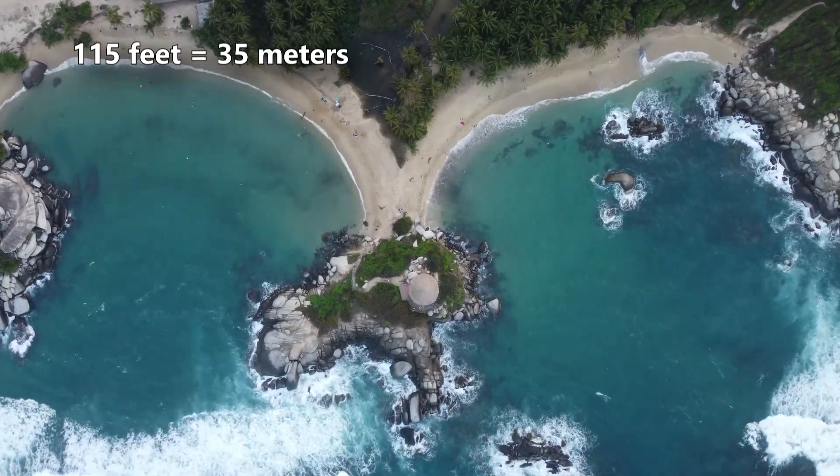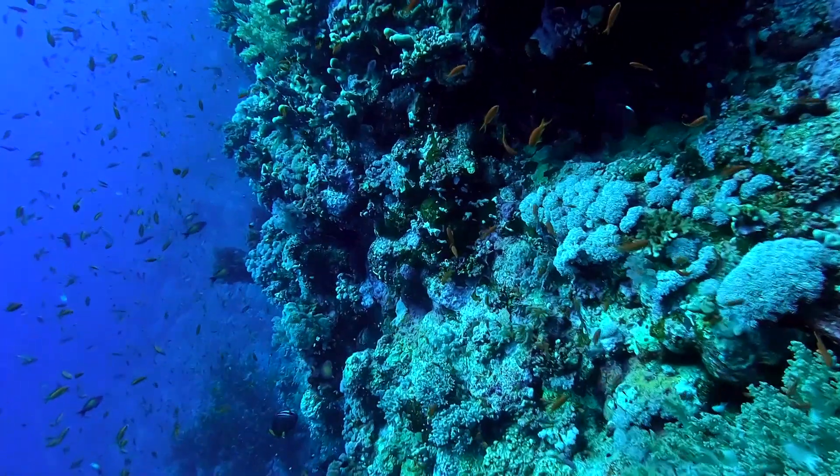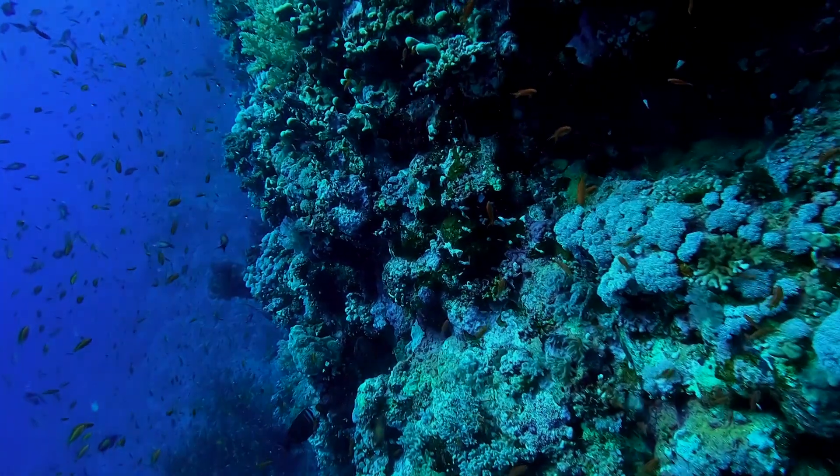But some individuals inhabit water as deep as 1,000 feet. That's as deep as light can reach into the ocean, and at that depth, it's really, really dark.